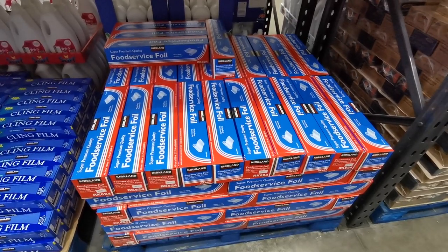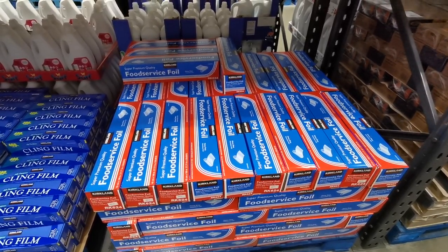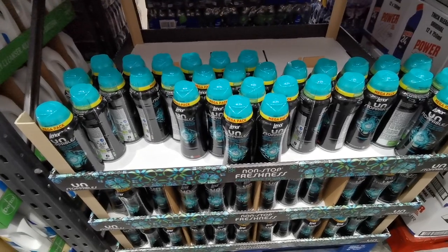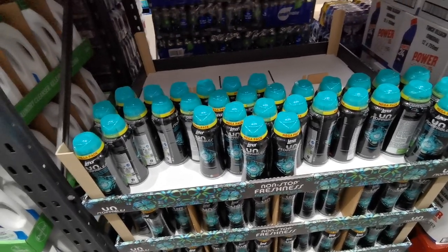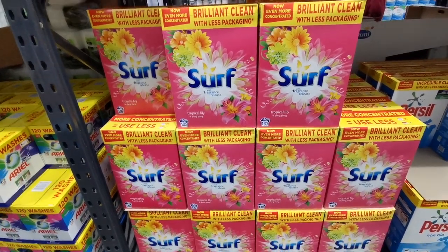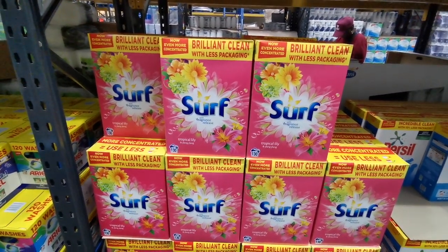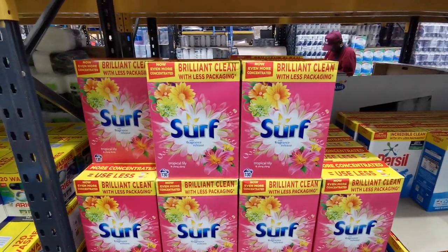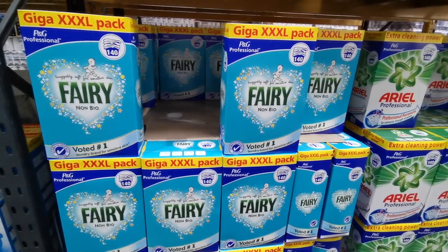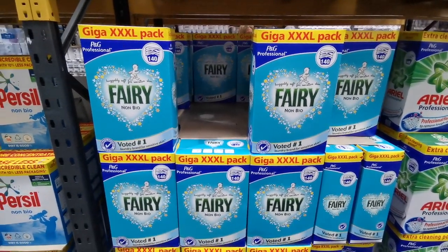If you've ever wondered what the Kirkland Signature Super Premium Heavy Duty Foil works out at, it is £20.38 — 45 centimetres wide and you get 100 metres of foil. You can pick up 570 grams of Lenoir Unstoppables for £7.18. For £11.19 you can grab a box of 130-wash Surf Fragrance Release Lily and Ylang Ylang. They've also got enormous boxes of Fairy Non-Bio — 140 washes for £16.78, working out at just £0.13 per wash.